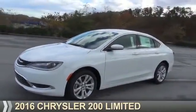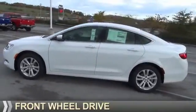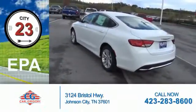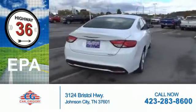Presenting the 2016 Chrysler 200. It's powered by Front Wheel Drive and a 2.4-liter, four-cylinder engine. Great fuel efficiency saves you money by requiring fewer trips to the gas station.